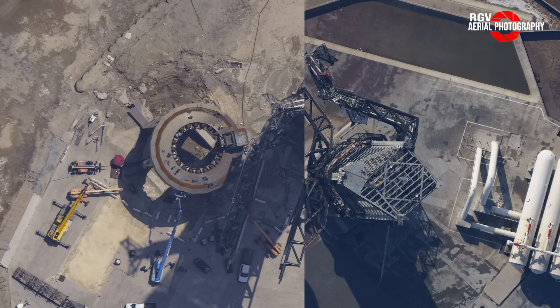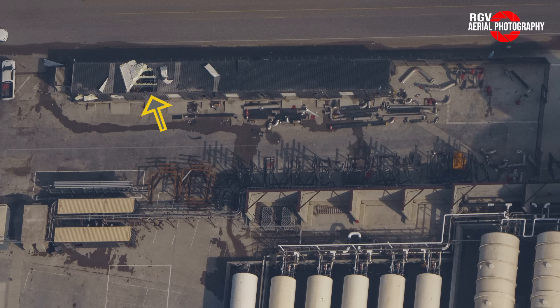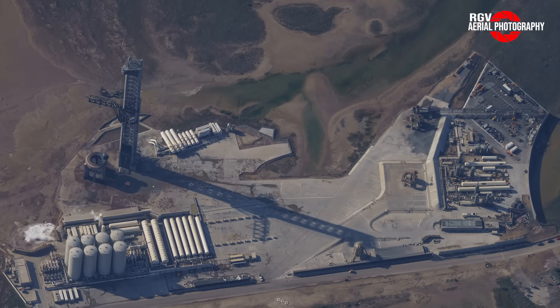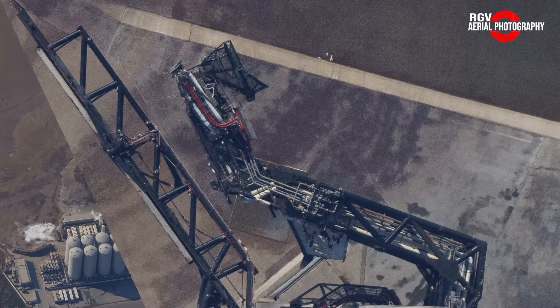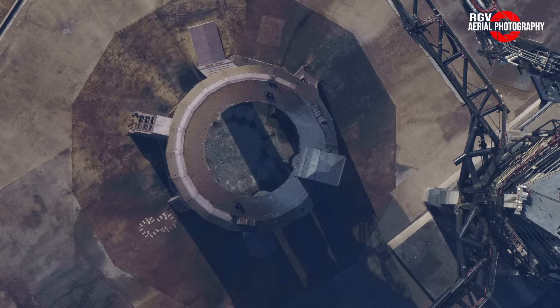Comparing directly above the launch pad following IFT-2 versus IFT-1, some minor damage can be seen on the wall in front of the tank farm expansion area, likely caused by shockwaves emanating from the plume as the stack lifted off. A vent cap above the LOX cryo shell was rattled loose and slid to the edge but didn't fall off. The most visible damage to GSE equipment is on the QD arm, where an actuator holding the extension arm in place gave up, causing the arm to lean to one side. Taking a close look at the OLM and surrounding fondag, no chunks are missing, though existing cracks are more prominent.